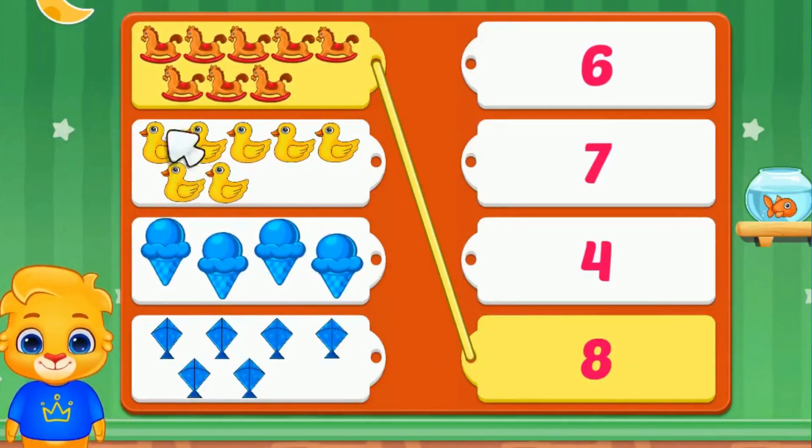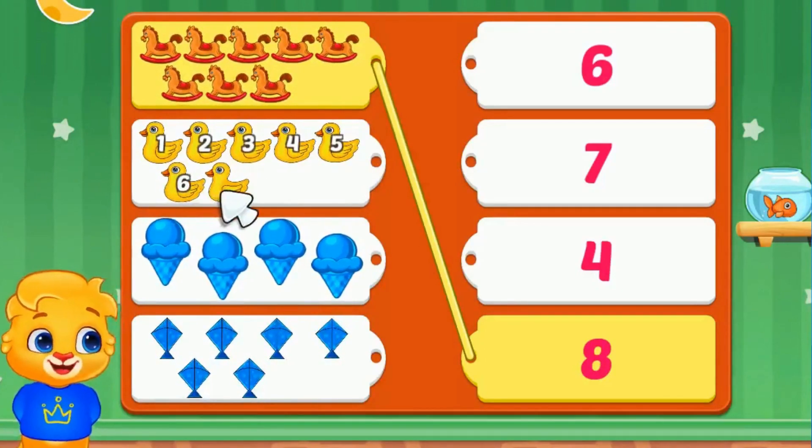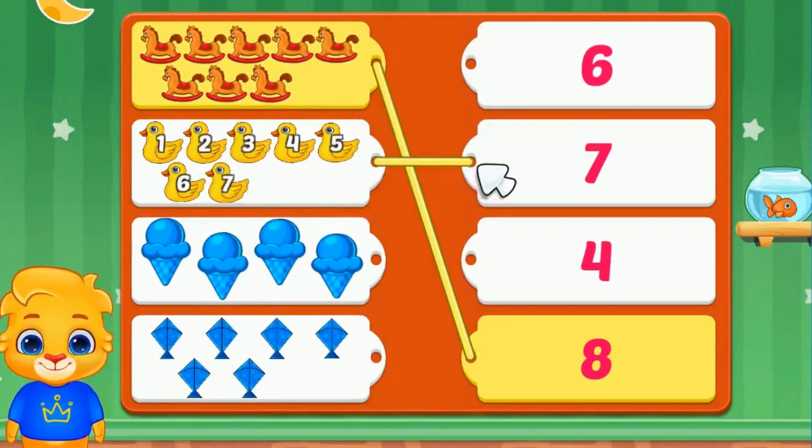Let's count the ducks. One, two, three, four, five, six, seven. Seven ducks.